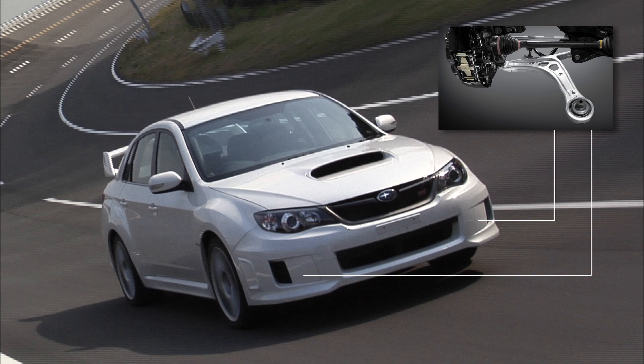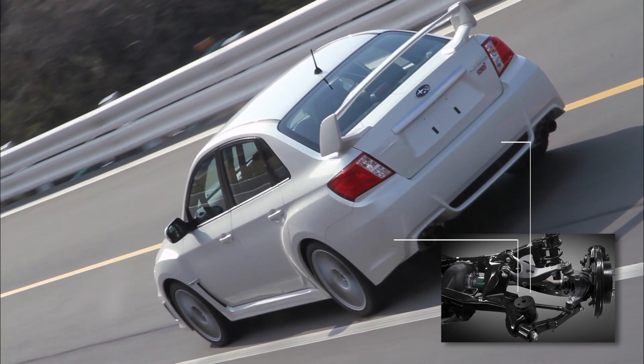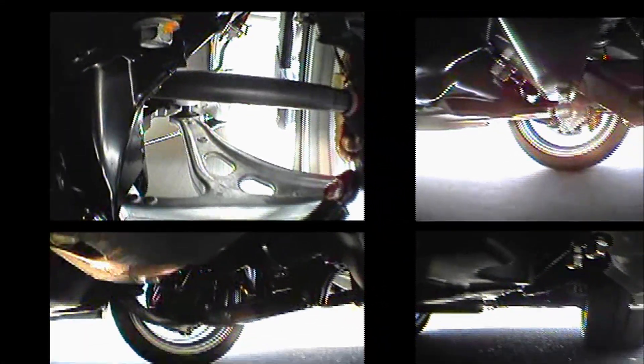The entire suspension system — front struts and rear double wishbone arms — are mounted low. These parts have all been fine-tuned to deliver superior manoeuvrability and a comfortable ride.